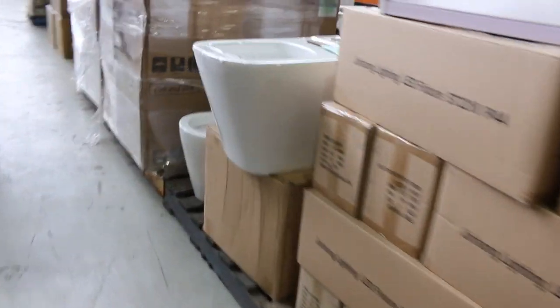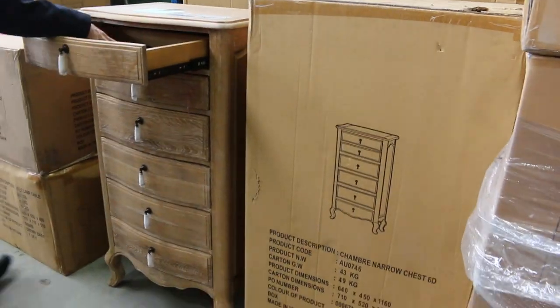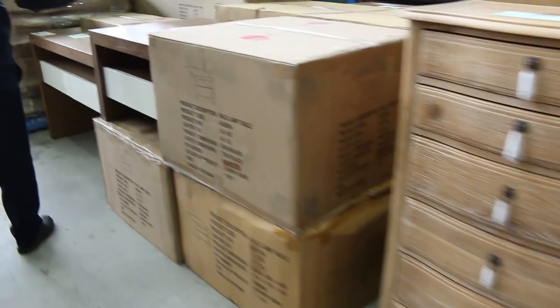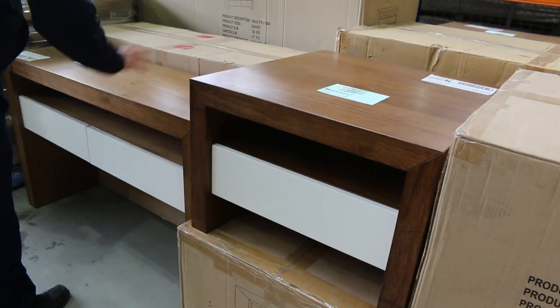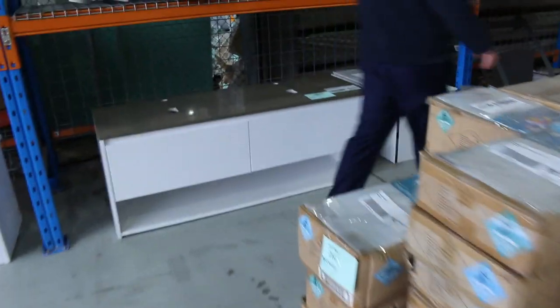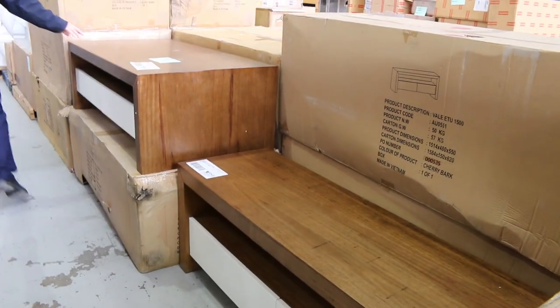We've got some toilet suites here. Also these beautiful narrow chest of drawers — a couple of those have come in, very nice, with the jewellery drawer in the top. I reckon probably $300 to $400 will be about the bidding there. And then we've got all this cherry bark furniture as well — side tables of all different sizes. You could make up a nice lounge set in all the different cherry bark configurations.